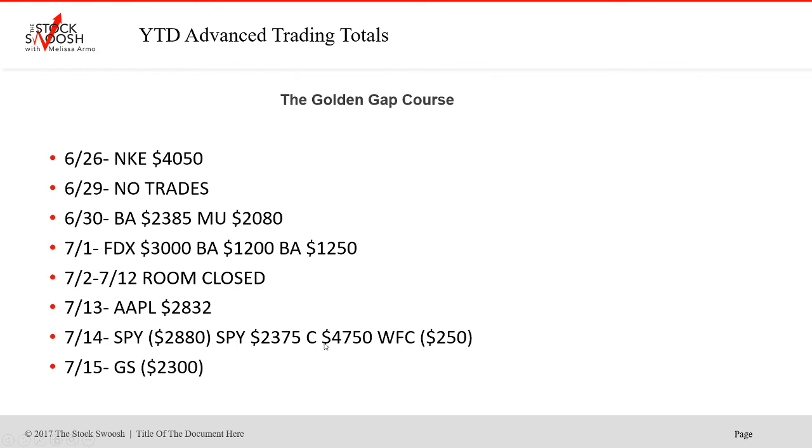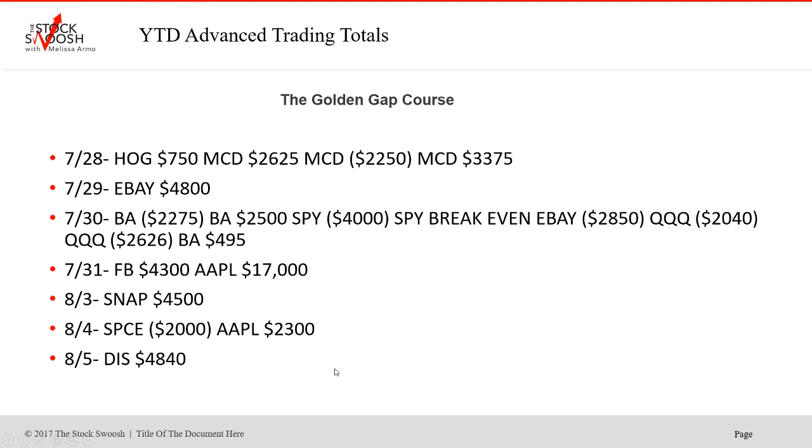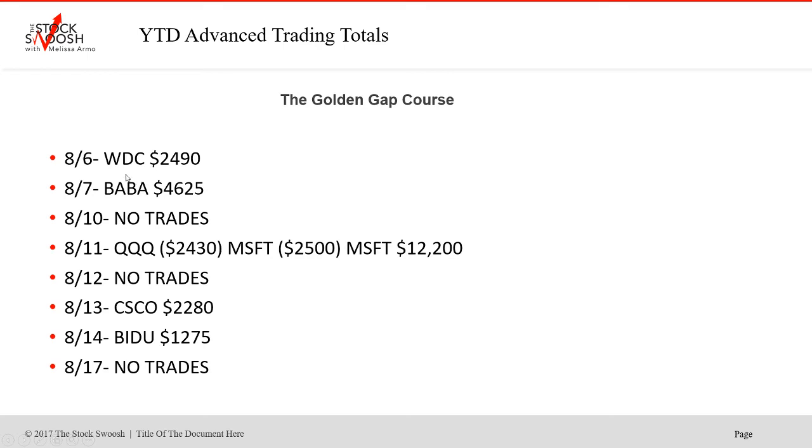Goldman lost on the 15th. Netflix was okay on the 17th — a win. Better trade on the 21st. Urban lost. Snap was a winner. Microsoft lost. Big winner in Netflix on the 23rd. IMTC was a nice winner. Boeing again. eBay is a nice stock to trade — very easy, tight spread. Next day a couple losses — eBay didn't work the second day, Boeing had a loss, Q's loss. Facebook won. Apple was a huge winner on the 31st. Snap won. Disney was a good one.